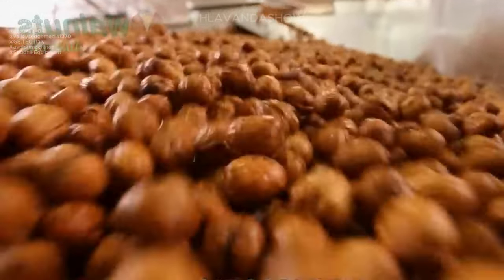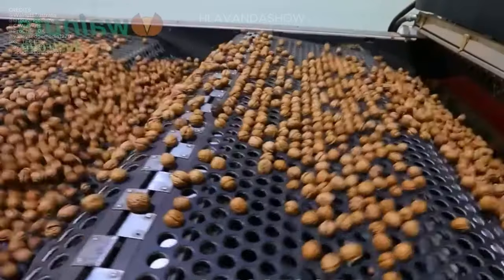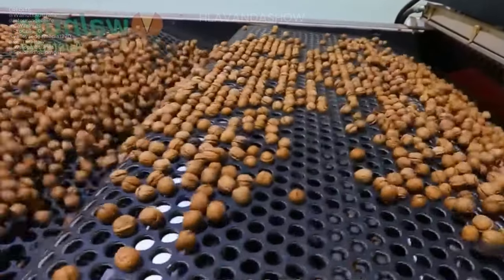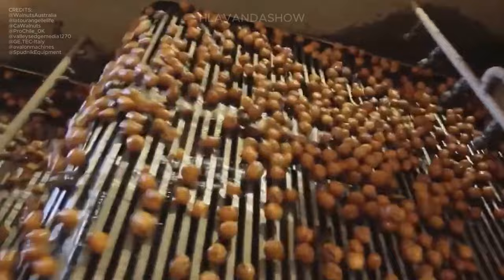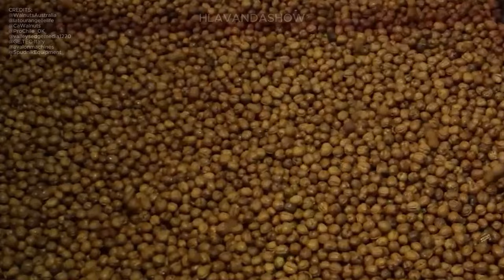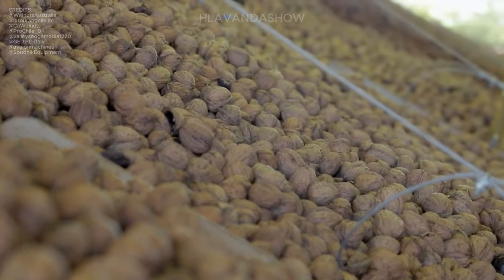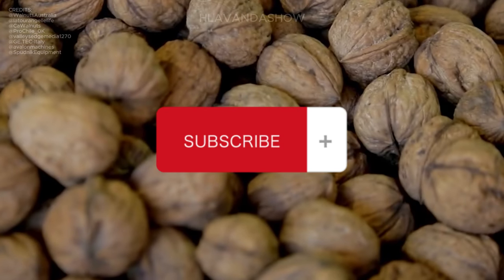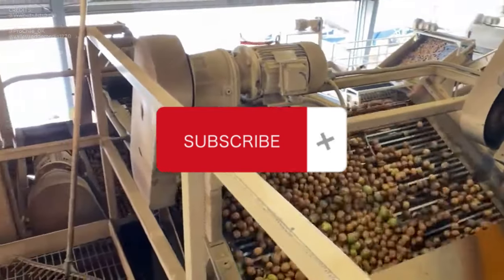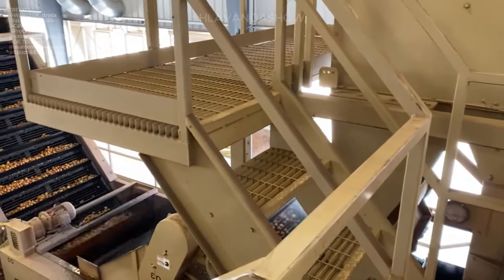After washing, the walnuts undergo the drying process, where they are placed in specialized dryers to remove excess moisture. This step is crucial for preserving the nuts and preventing mold or spoilage. Once dried to the optimal moisture level, the walnuts proceed to the sorting stage, where they are meticulously sorted based on their size and quality, ensuring uniformity in each batch.